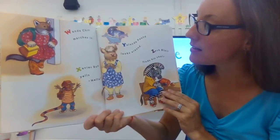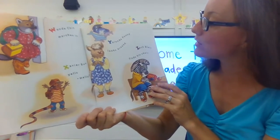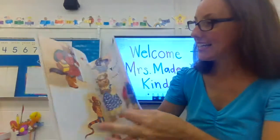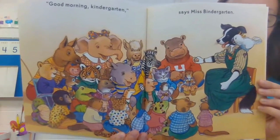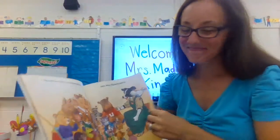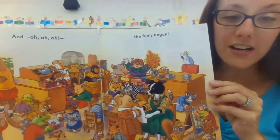Wanda Chin marches in. Xavier Ro yells, "Hello!" Yolanda Pound looks around, and Zach Blair finds his chair. "Good morning, kindergarten!" says Miss Bindergarten. And the fun's begun!